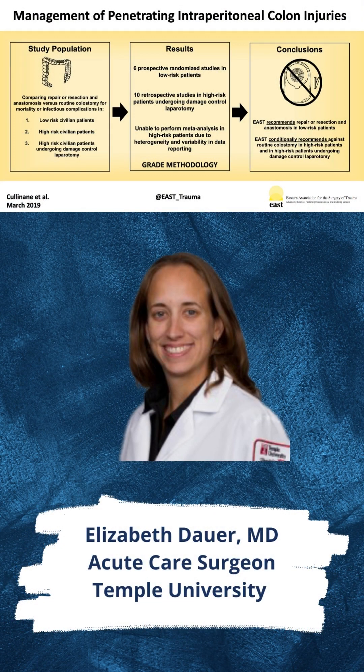Penetrating colon injury management has evolved over the last four decades. The objective of this study was to provide updated evidence-based recommendations for the management of penetrating colon injuries in the civilian population.